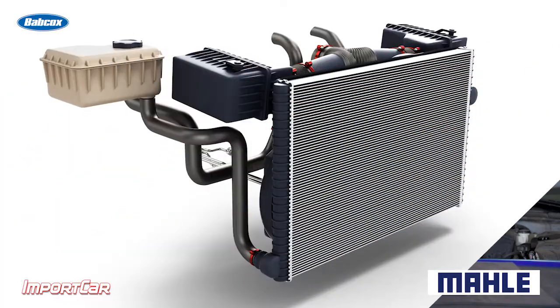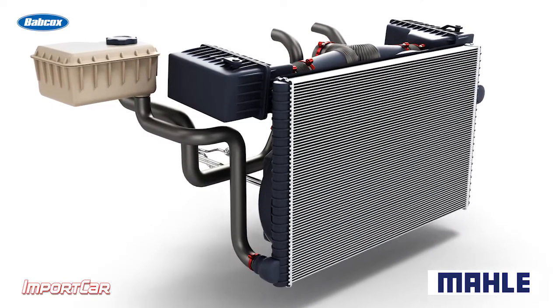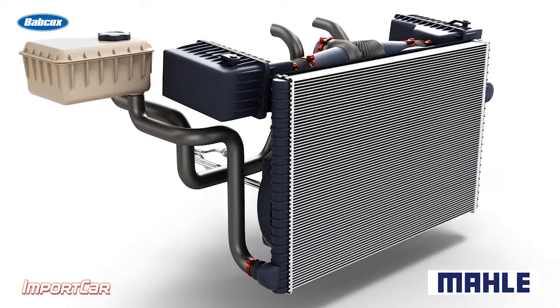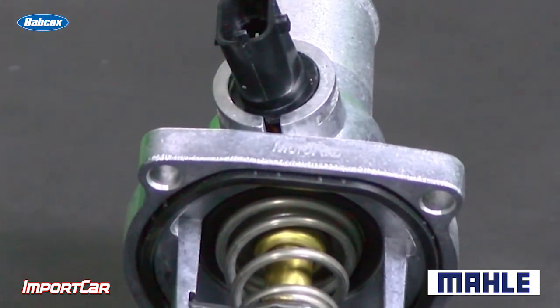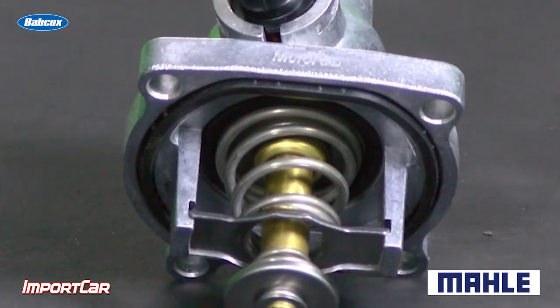If you look at a modern cooling system, it is very over capacity for the size of the engine. In other words, there is more ability to transfer heat to the outside air than is typically needed under normal operating conditions, like going down the road at 55 miles an hour. The reason why it's oversized is because under certain conditions and certain loads, a lot of heat needs to be transferred to the outside air.